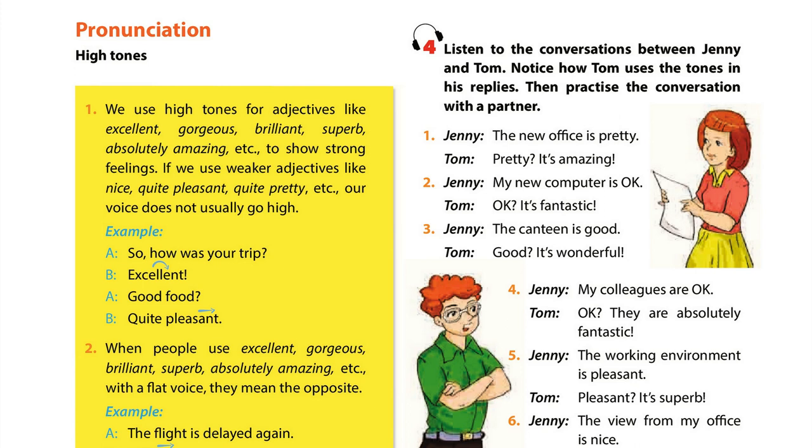5. The working environment is pleasant. Pleasant. It's superb. 6. The view from my office is nice. Nice. It's gorgeous.